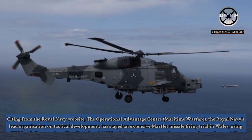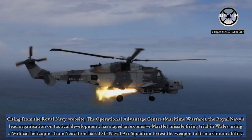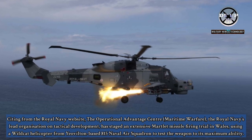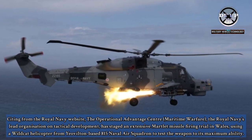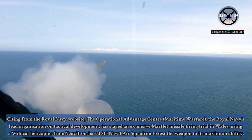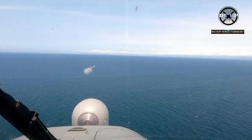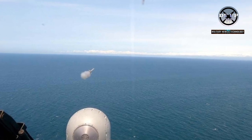Citing from the Royal Navy website, the Operational Advantage Centre — the Royal Navy's lead organization on tactical development — has staged an extensive Martlett missile firing trial in Wales using a Wildcat helicopter from Yeovilton-based 815 Naval Air Squadron, to test the weapon to its maximum ability. Improving lethality and operational advantage in support of frontline operations is at the core of what the Centre stands for, and the trial dubbed Triton's Arrow has proven key to 815 NAS better defining the capability of the Martlett missile.